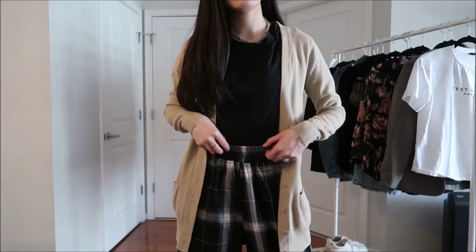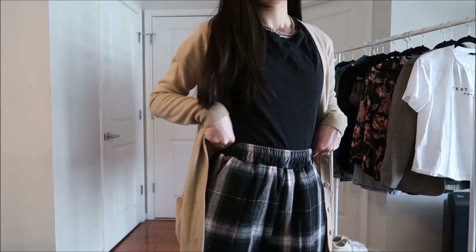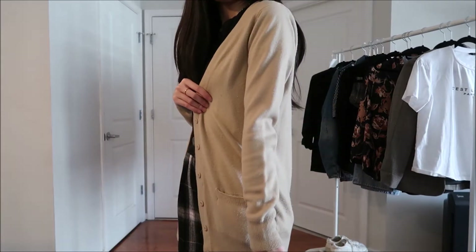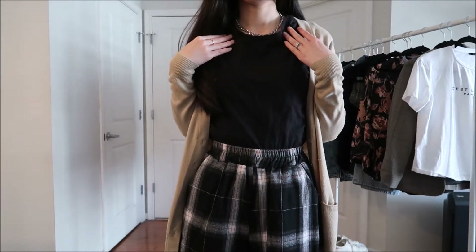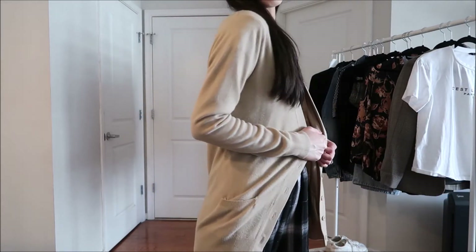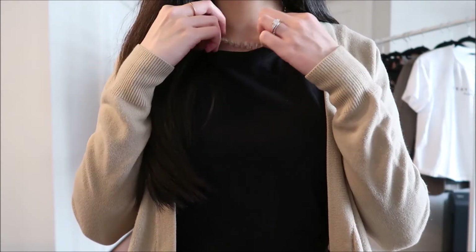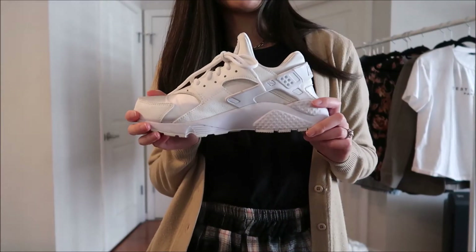For this next outfit, Jisoo has on just a plain black t-shirt, some plaid pants, and a tan cardigan. I have these plaid pants from YesStyle, a plain black t-shirt from Uniqlo, and this cardigan is an old one from Forever 21. It looks like she has on a simple silver chain, so I have this chain from ASOS. She also has on a baker boy hat — hers is plaid and mine is sort of pleather from Shein — and I'm pairing these with my chunky Nike sneakers.